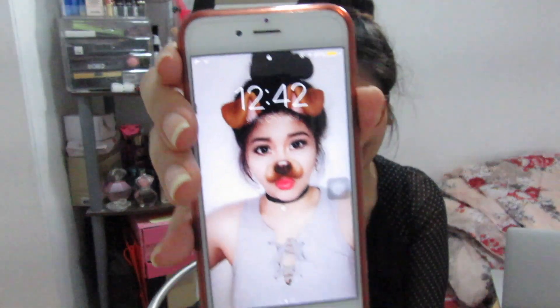Hi guys! So before anything else, yes I'm currently wearing my glasses right now and not my contact lenses because it's currently 12:48am. I just really want to do this vlog for you guys because these products I'm about to share with you are so impressive — they're crazy good and I've never seen anything that works so fast.